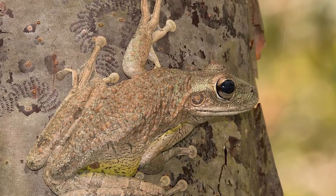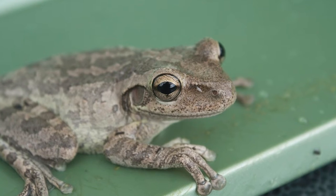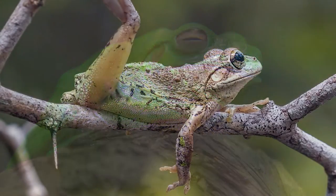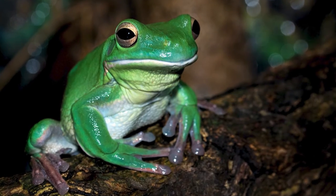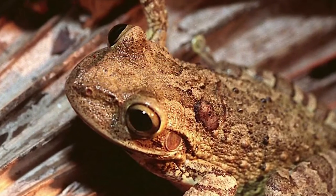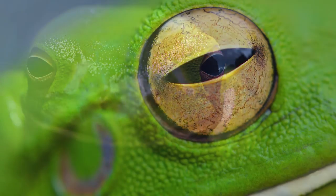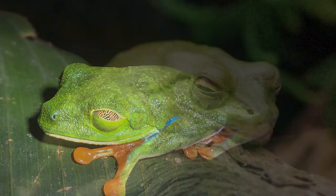Females are generally larger than males. Most species are nocturnal and solitary, but will gather in large groups during mating season. Many spend their days sleeping on leaves and branches. In hot summer months, White's tree frogs often go looking for water in people's homes. When threatened, they emit an ear-piercing scream. Green tree frogs use a variety of barking calls for communication, and adults will frequently camouflage themselves in vegetation by tucking in their legs and closing their eyes.